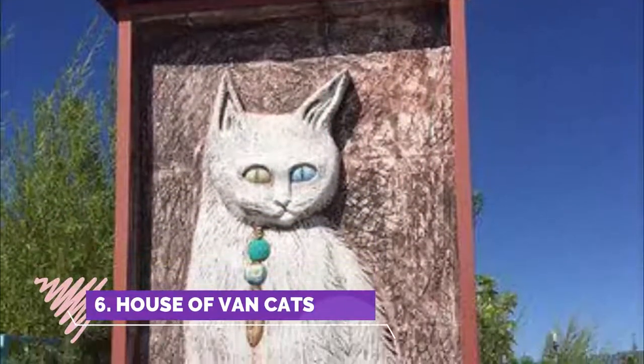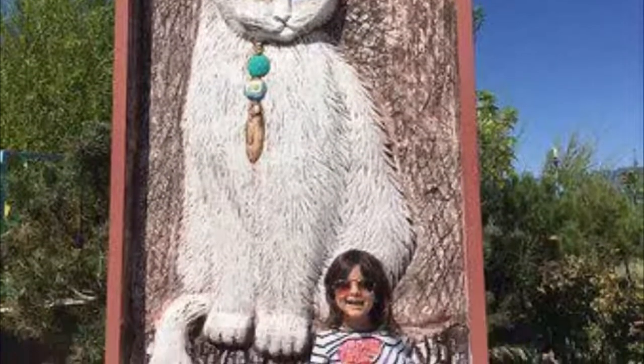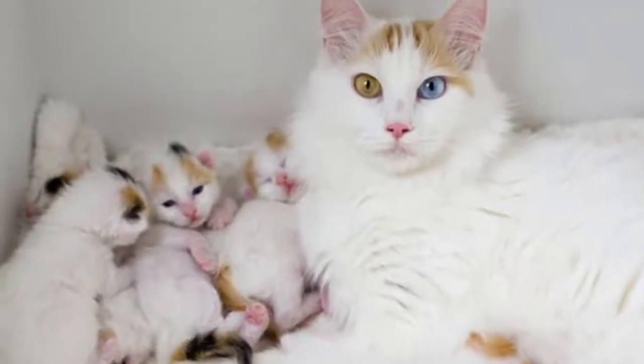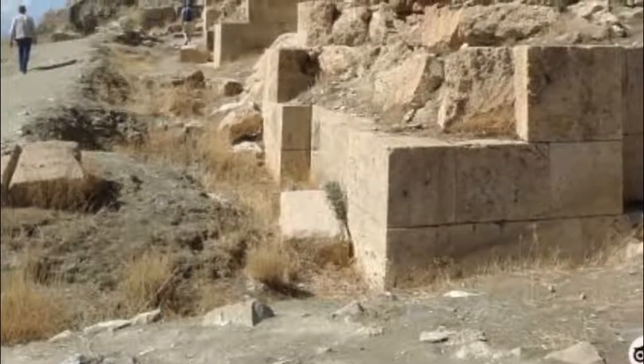Number six: House of Van Cats. This research institute was founded in 1992 with the goal of protecting the Van cat from gradual extinction. This makes for an interesting visit if you're into cats — they are cute.